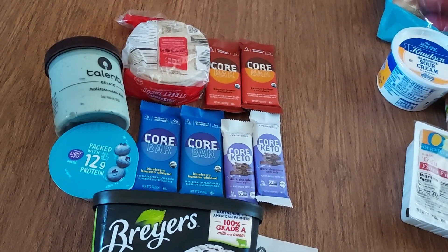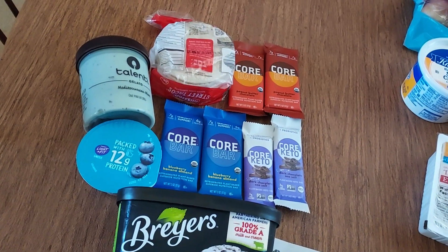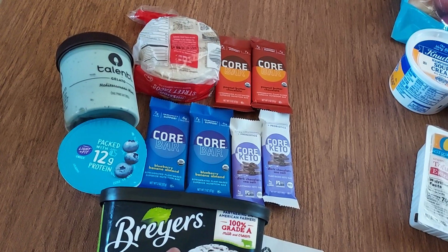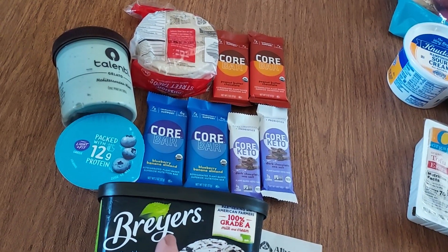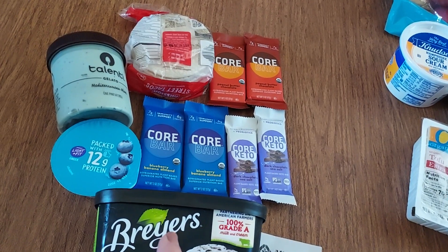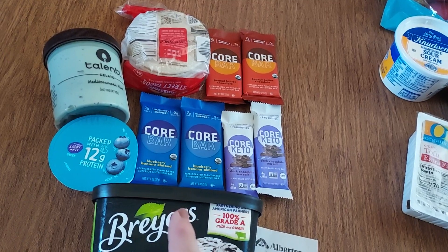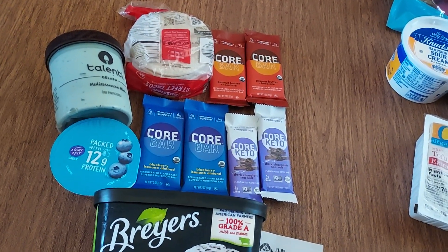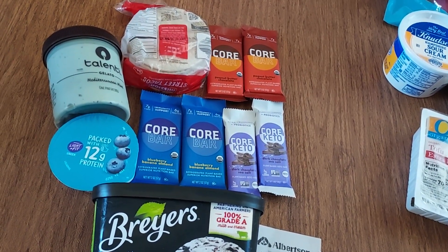We'll start with the first transaction — this is part of the Unilever deal. At Albertsons in Southern California right now, on Fetch, if you spend $15 worth of Unilever items you get $5 back. But also at Albertsons you spend $15 and get an additional $5 back. So in essence you spend $15 on Unilever items and get $10 back — that's like 75% off, and when you combine it with coupons it's really, really cheap.